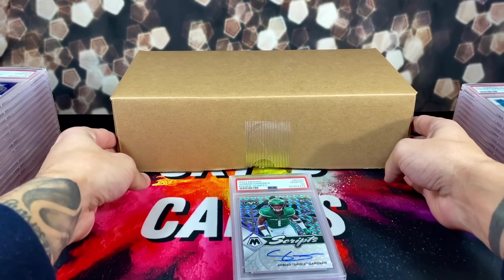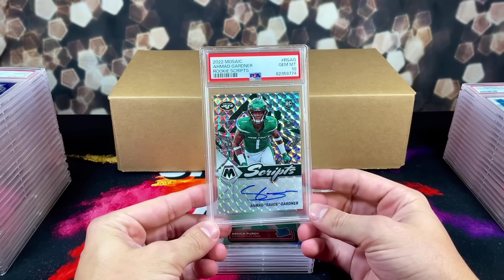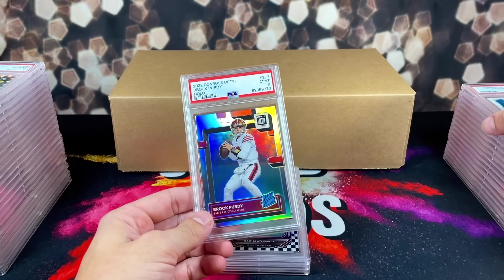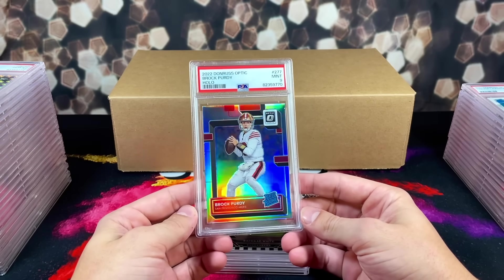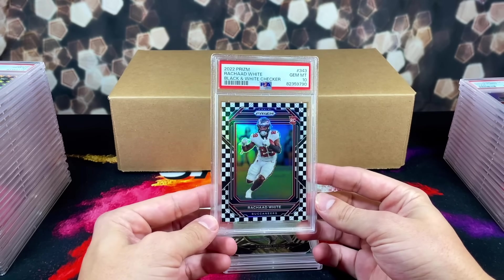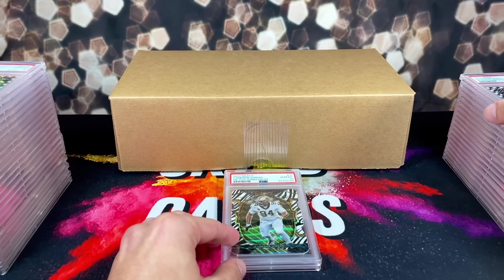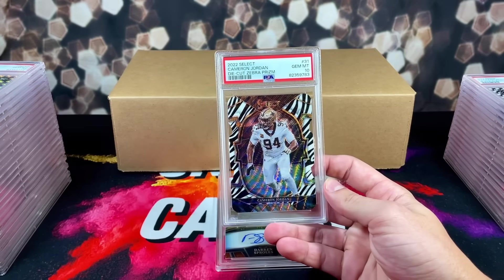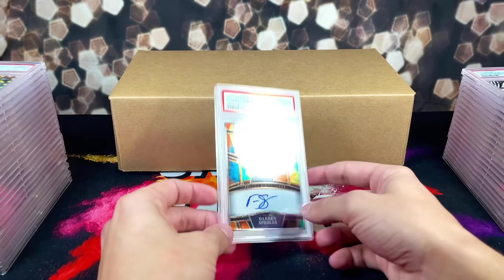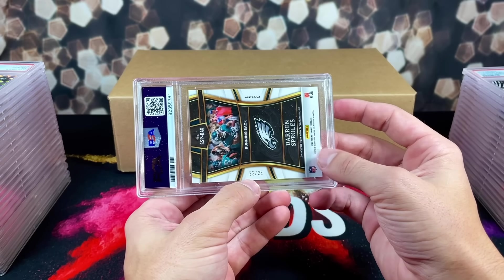That's why I don't really like grading with PSA anymore. Moving along — we got a PSA 10 rookie of Sauce Gardner, that's a good one. We got all nines on the Brock Purdy cards — not a single 10. We got a 10 on the Rashad White black and white checker. Again, the theme: smaller cards get 10s, bigger cards get dinged. And we got a 10 on the die-cut Cam Jordan.